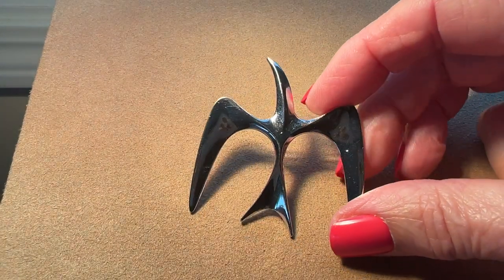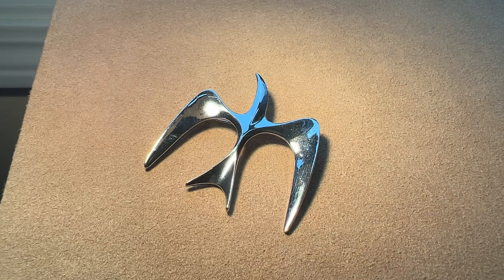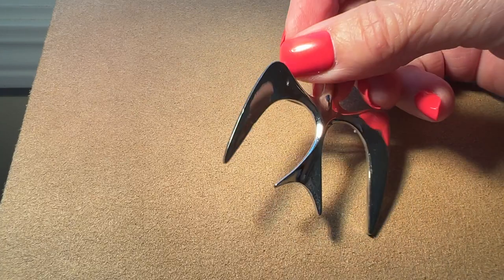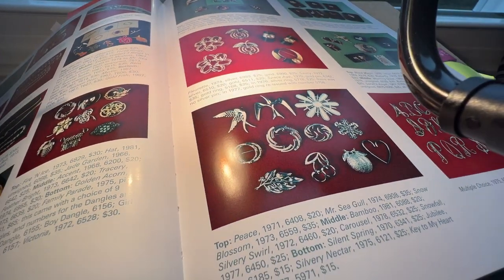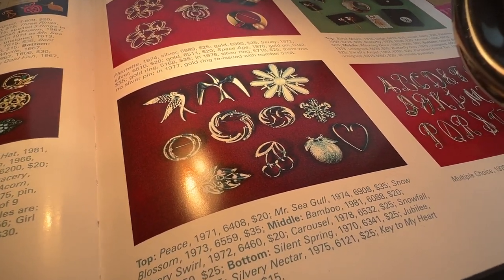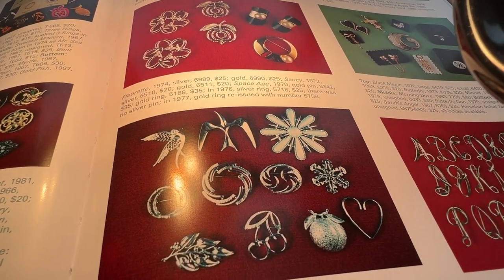Here we have Mr. Seagull. I think this is a kind of common one — 1974. I like the sleekness of that pin. It's really nice. Sarah Coventry jewelry really holds up well too — I like that about it. And there it is in the book — Mr. Seagull, 1974 — along with some other pretty pins there.